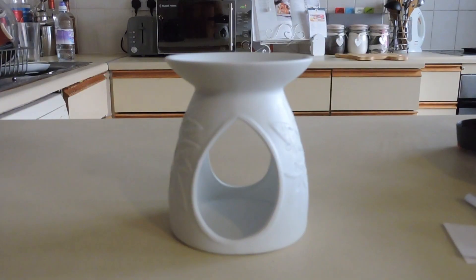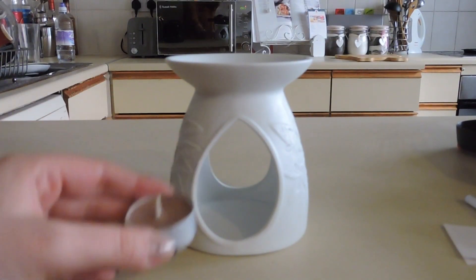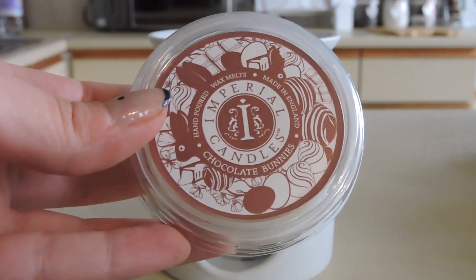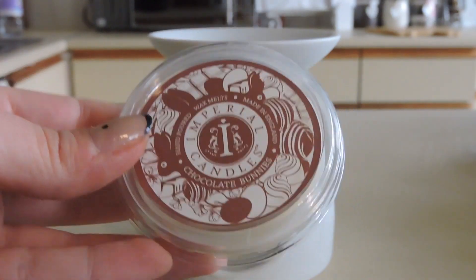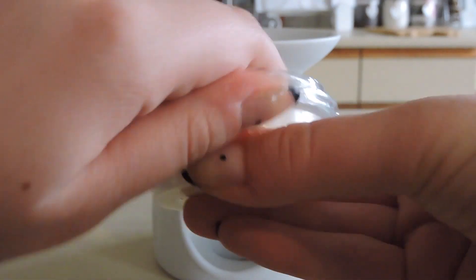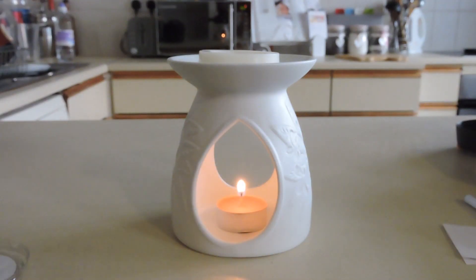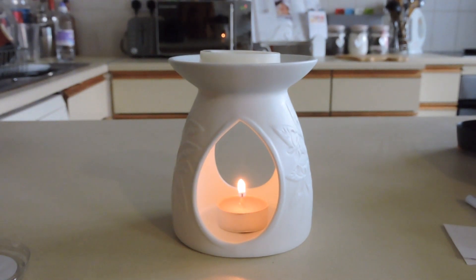You do need a tea light or one of those oil burners — I can't remember what they're called — but those contraptions. I will put in pictures of how I use them. I love that you can get so many different styles, and I feel like the smell lasts longer when you have the melt as opposed to just a candle. It just seems to smell a lot better.